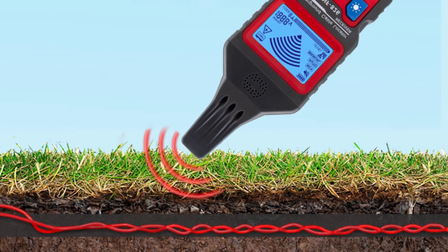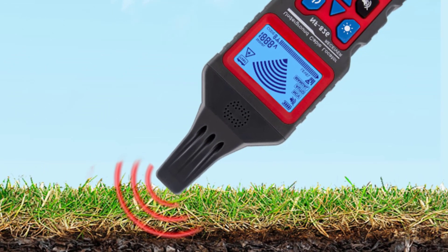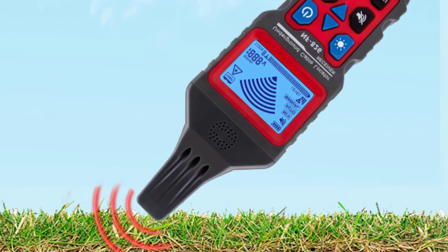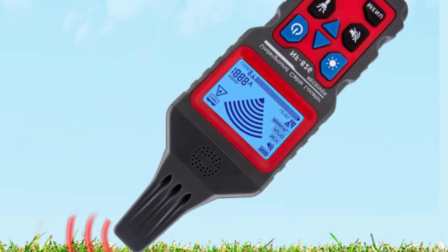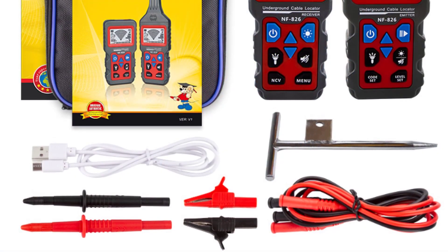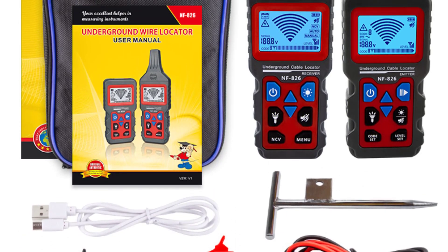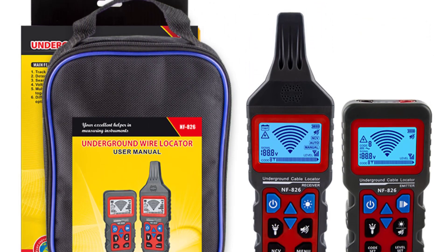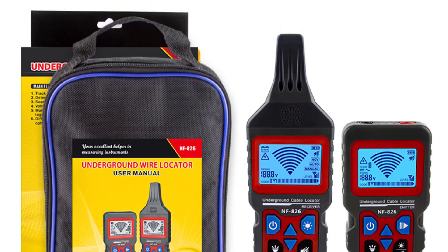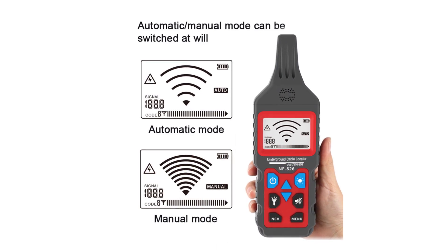One notable feature of the NF826 is its versatility. It offers multiple modes, including scan, tone, and continuity, allowing you to tackle various cable tracking tasks efficiently. The scan mode in particular impressed me with its ability to quickly identify the target cable among a bundle of wires. The tone mode generates an audible tone, which proved handy when dealing with long cables or those hidden behind walls. Furthermore, the continuity mode detects open circuits, making it an invaluable tool for troubleshooting faulty connections.